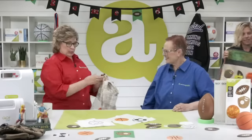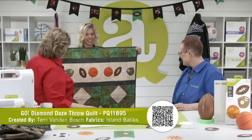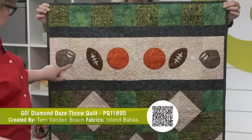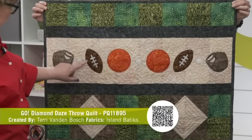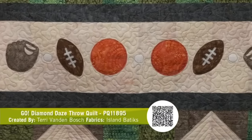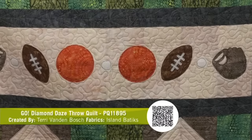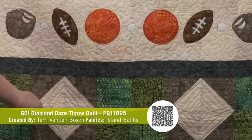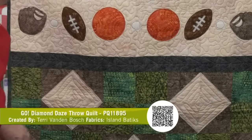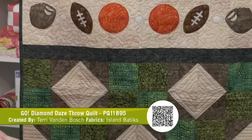Here's the Go Diamond Days Throw Quilt. This is adorable — she didn't even use the free downloadable embroidery and it looks so cute with raw edge appliqué. How fast would that be — just zip and they're on — a weekend project. This was designed by Terry Vanden Bosch of Lizard Creek Quilting and our friends at Island Batik. She's done stippling and all different custom quilting in the different squares.